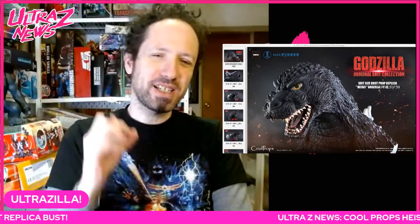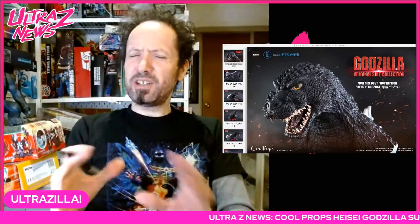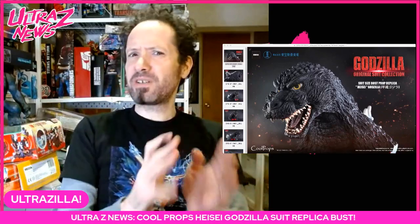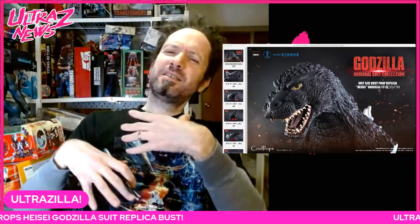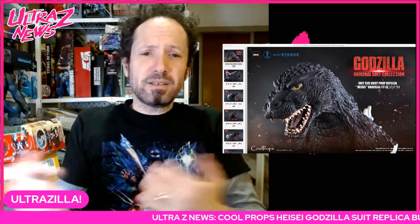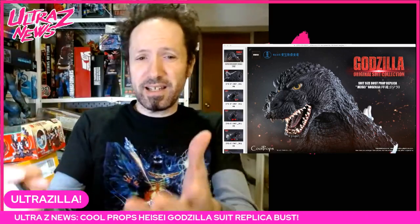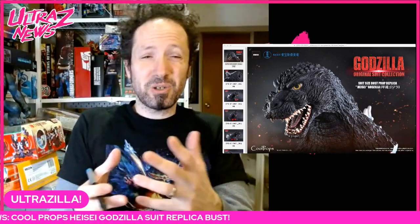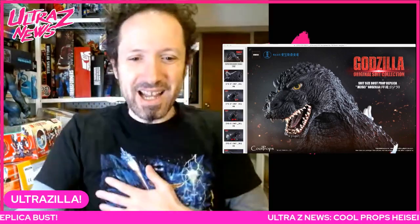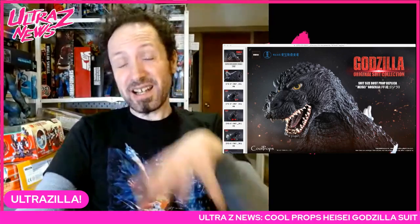What up folks, I am Ultrazilla and this is a breaking news sort of — I've been seeing these images floating around all day today. This is something I usually don't post about in breaking news, however I got an email from Toho's PR reps and they sent me all these images, so I figured I gotta be kind enough to prioritize this and put it out there for you.